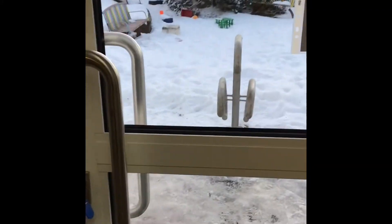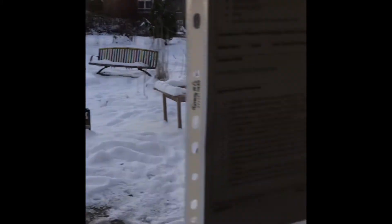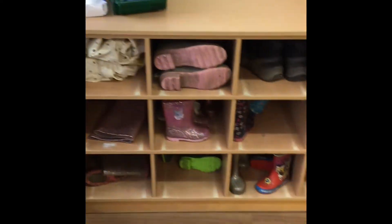This is our garden. And the children leave their wheelies in the nursery if they want to.